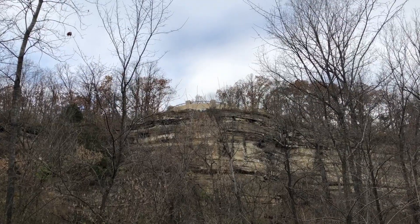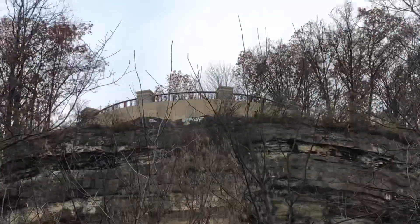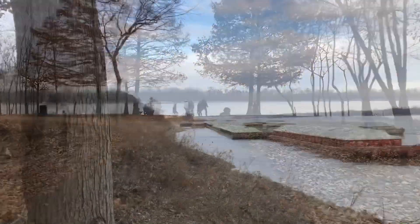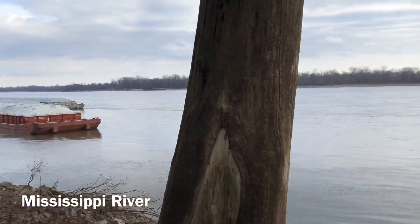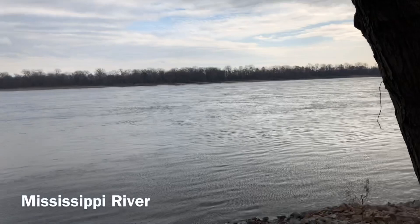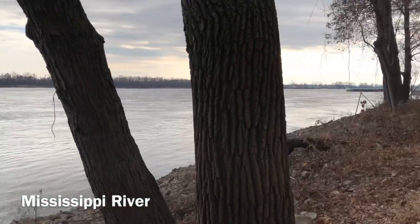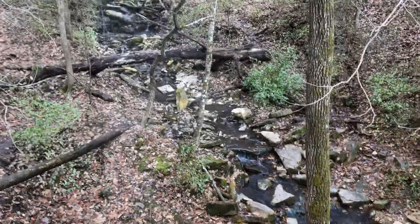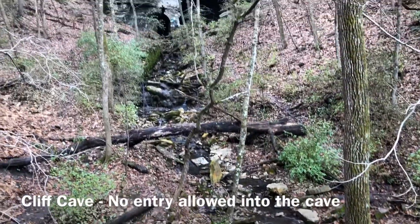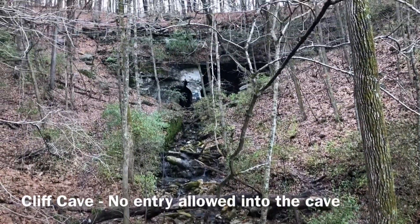Looking up at the cliff. There's the Cliff Cave overlook. There's the JB Bridge and some barges. Mississippi.